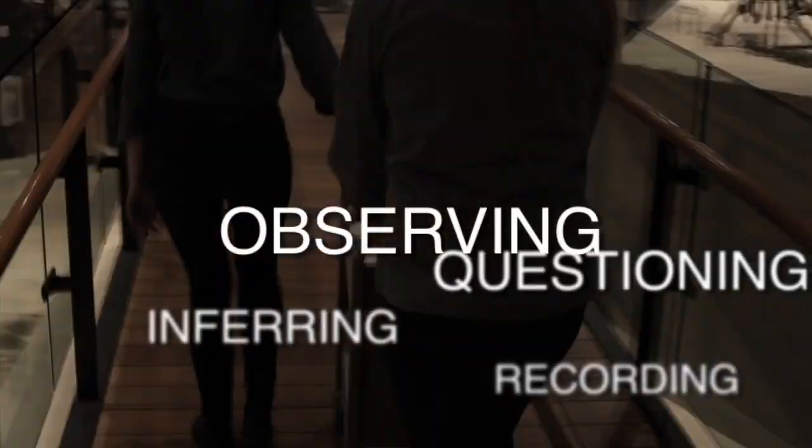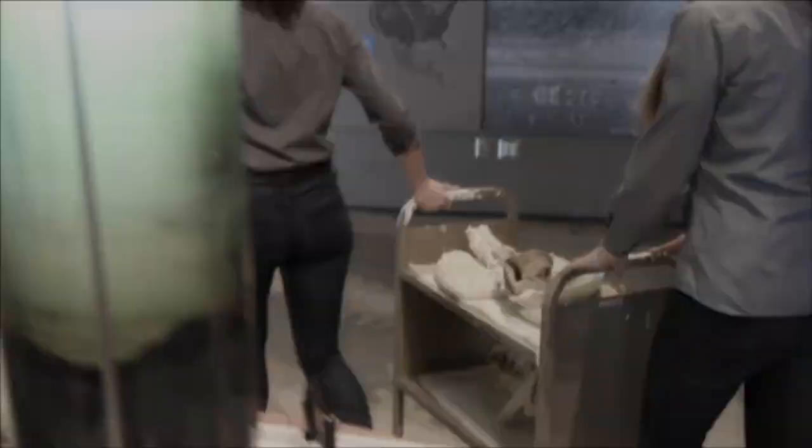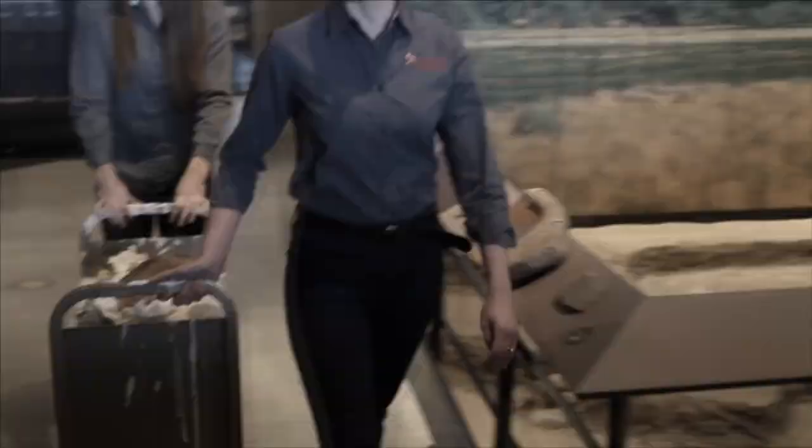What is this process of observing, questioning, inferring, and recording called? We've got a lot to discuss in the next three videos, but to set the stage, let's start with identifying the three main steps of dinosaur discovery. What do you think they are?